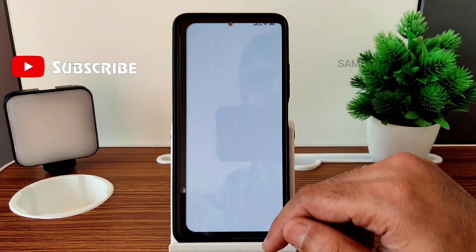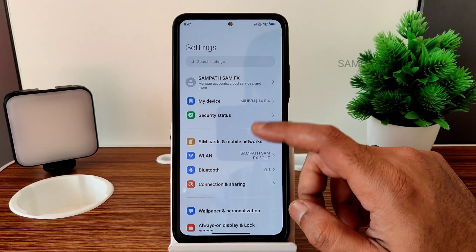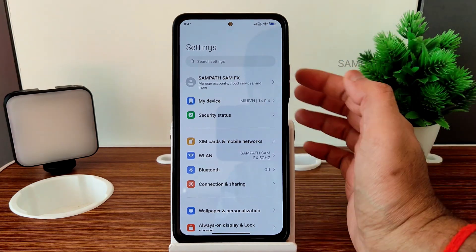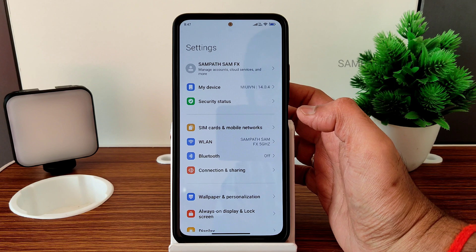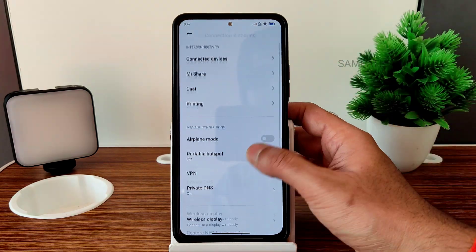I already showed the 'My Device' section. In security status you get Google Play Protect. The 'Find Device' option is turned on — I've tried to turn it off in many builds but it's not happening. I don't know what the problem is; if you guys know, let me know in the comments. Connection sharing is also working fine, no problem.